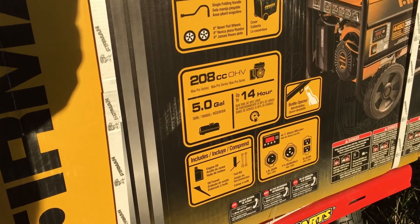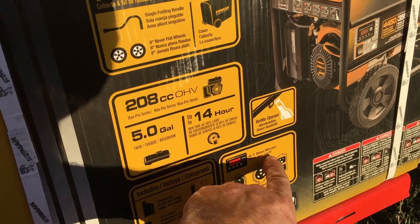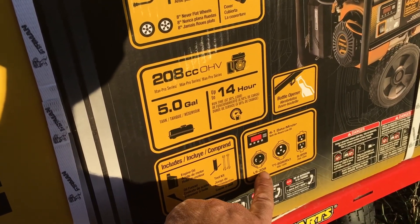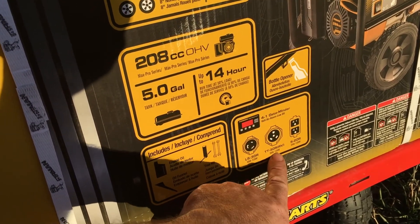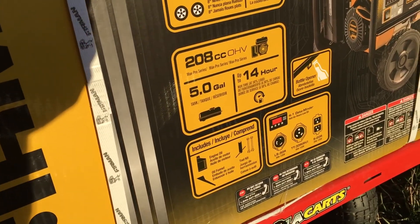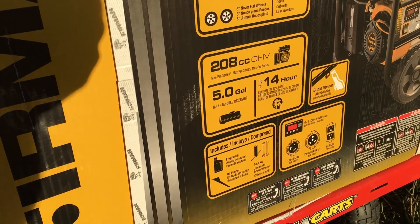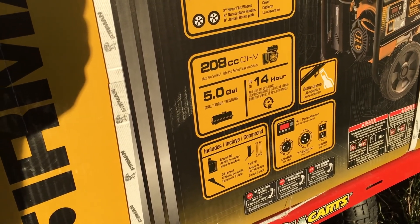It's got a screen that shows voltage, hertz, hours, and low oil — the hours display is pretty cool. There's a 120-volt outlet, what looks like an L5-30R, an RV-style TT30R, and a 20-amp regular outlet that we're going to use extension cords with to plug into the house. It's a 20-amp, so it can run basic household items one at a time.